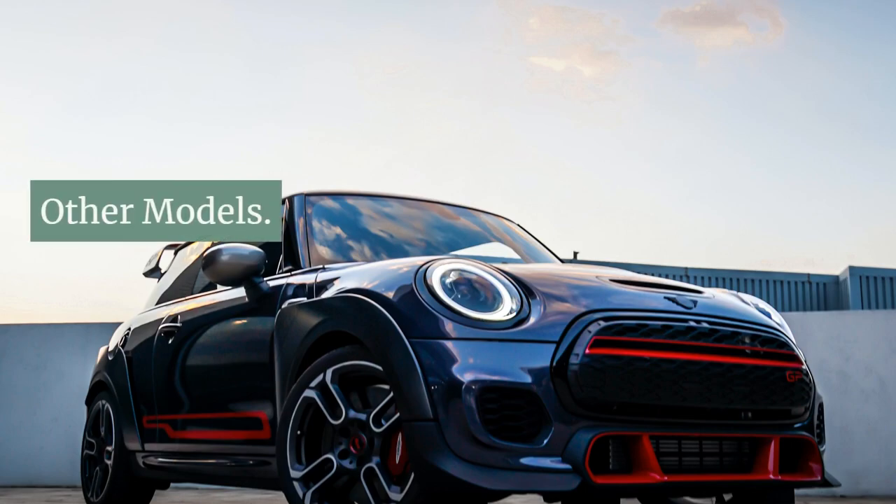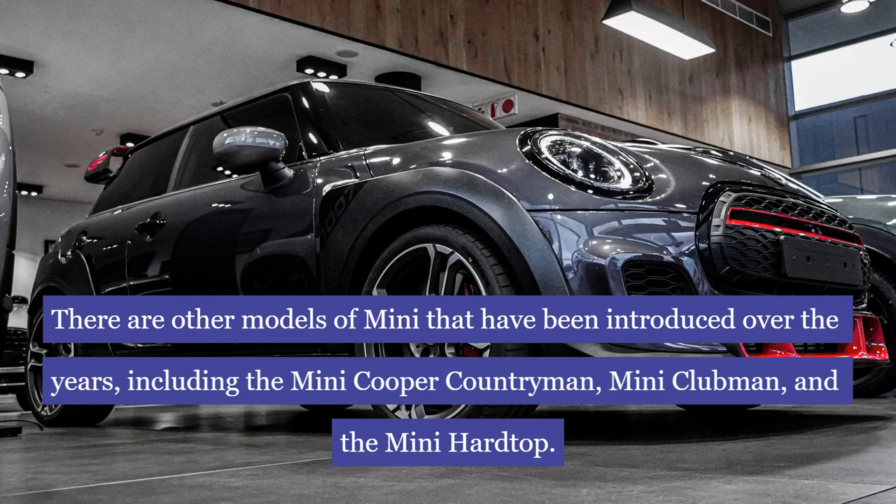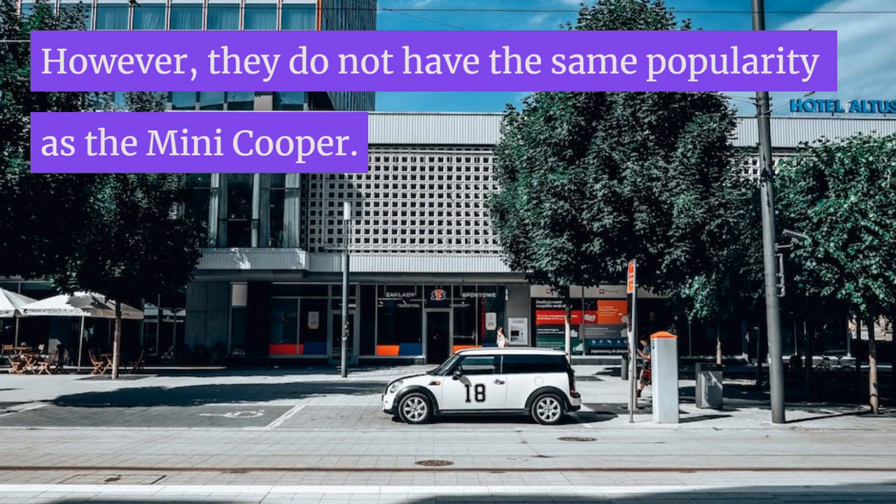Other models. There are other models of Mini that have been introduced over the years, including the Mini Cooper Countryman, Mini Clubman, and the Mini Hardtop. However, they do not have the same popularity as the Mini Cooper and Mini Cooper S.